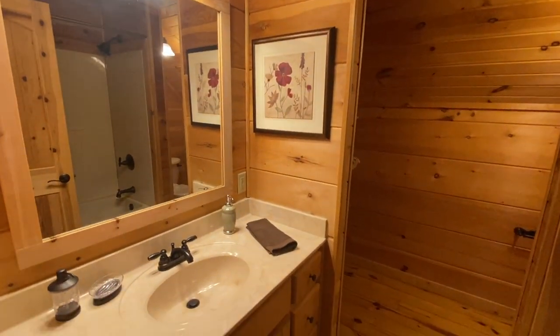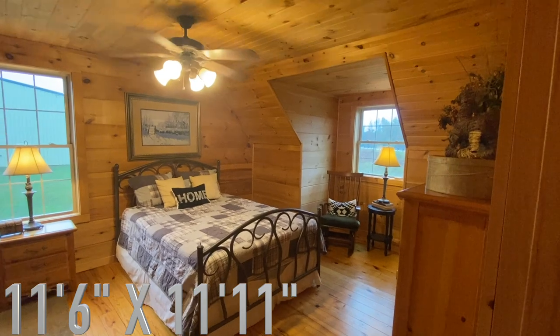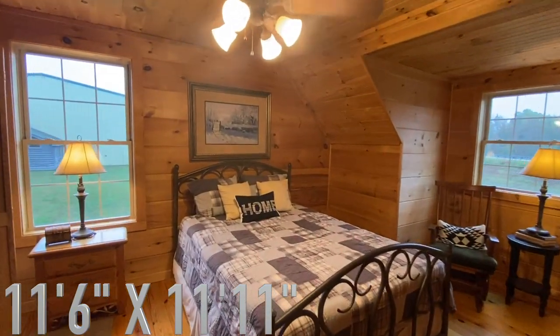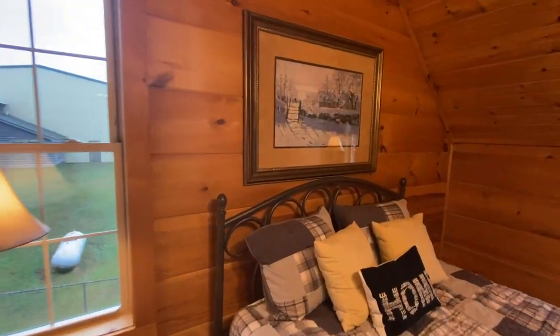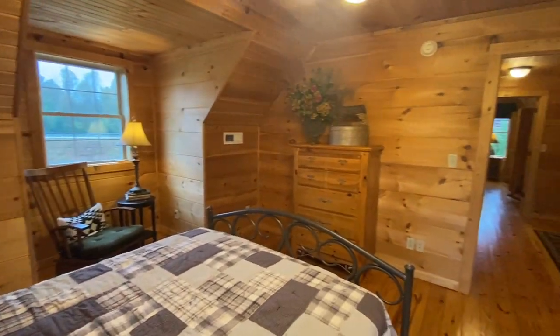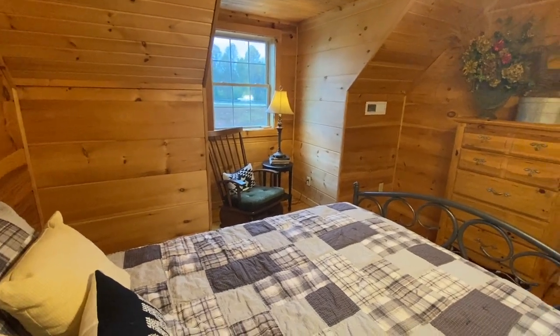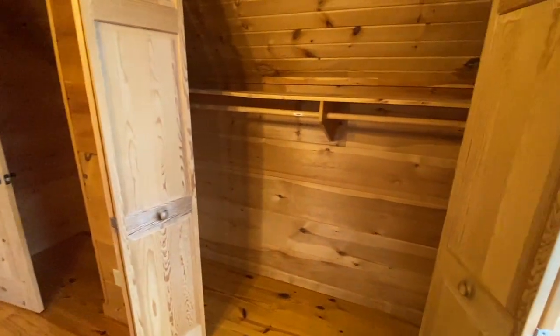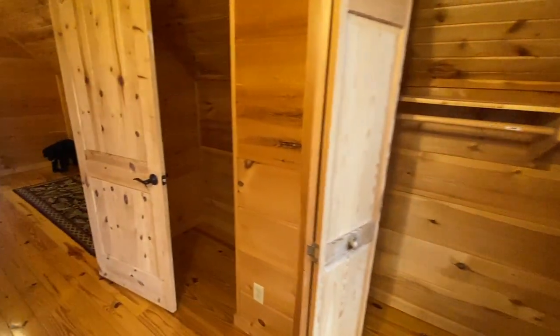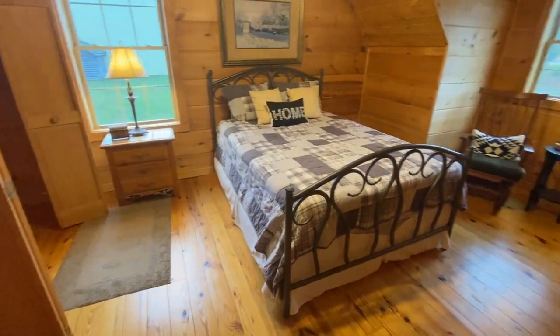This is the second bedroom — another great space with a nice nook over there. Even though this doesn't have the tall ceilings like some other log cabins, it still has at least nine or ten foot ceilings. This is your third bedroom — bedroom number three — and there's the closet. You've got a little nook back here where I would put a desk and a computer.